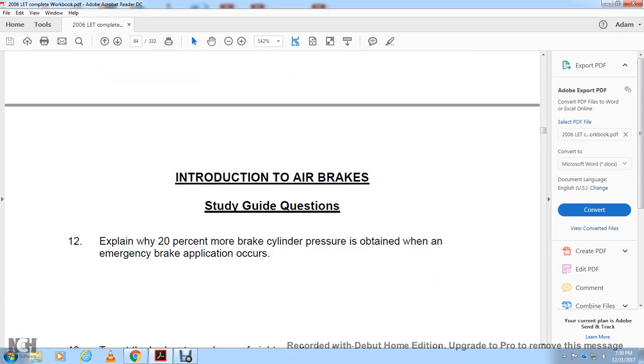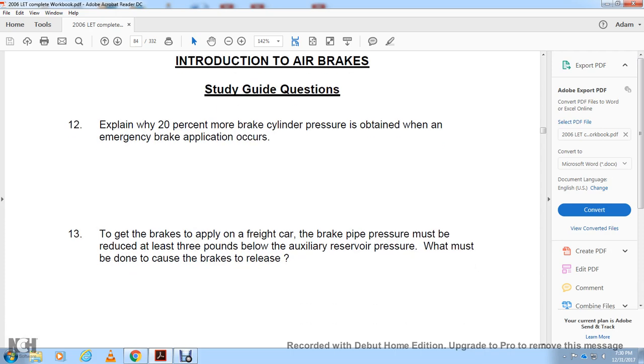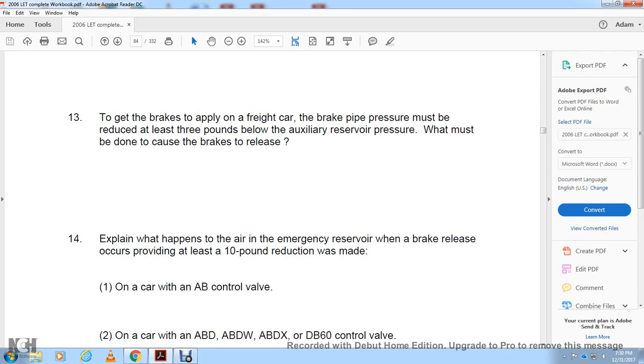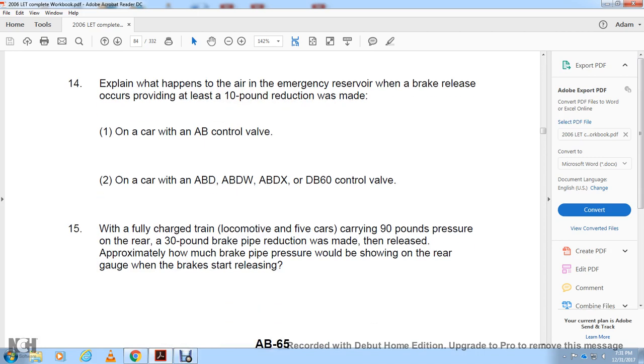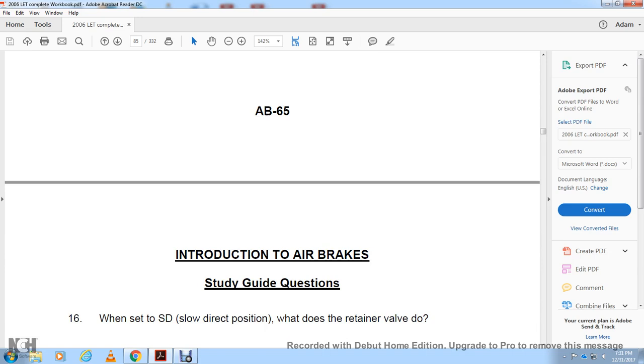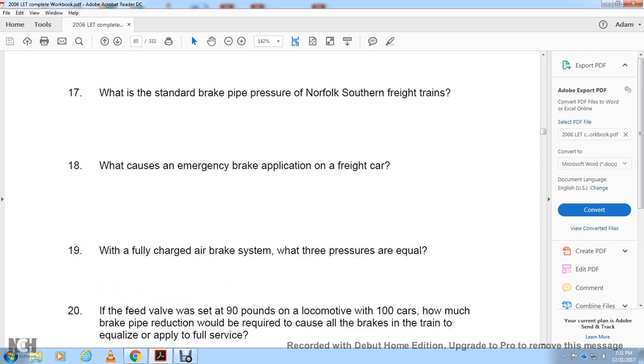Explain why 20% or more of brake cylinder pressure is retained when an emergency brake application occurs. To get the brakes to apply on a freight car, the brake pipe pressure must be reduced at least 3 pounds below the auxiliary reservoir pressure. What must be done to cause the brakes to release? Explain what happens with the emergency reservoir when the brake releases, providing at least 10 pounds of reduction was made, on cars with the AB, ABD, ABD-X, ABW, and DB-60 control valves. With a fully charged locomotive and five cars carrying 90 pounds of pressure, if a 30-pound brake pipe reduction was made then released, approximately how much brake pressure would be shown at the rear gauge when the brakes start to release?